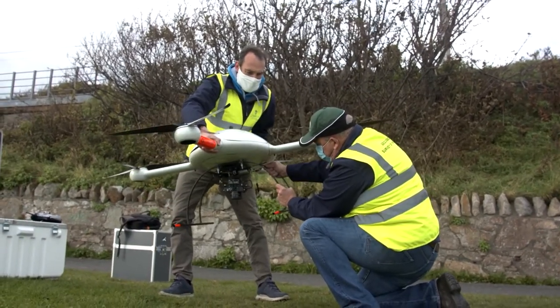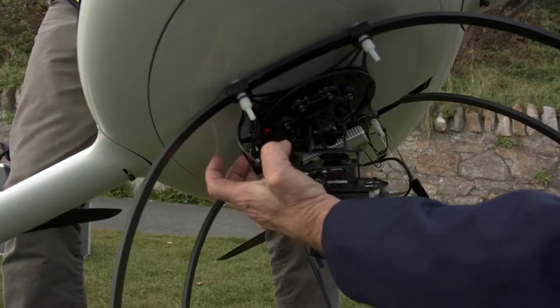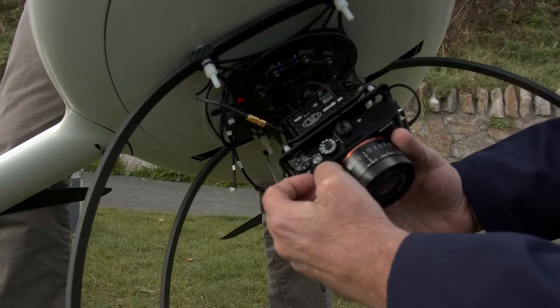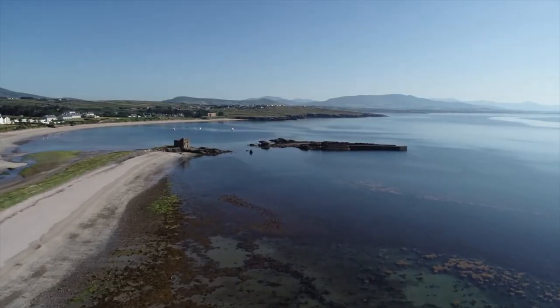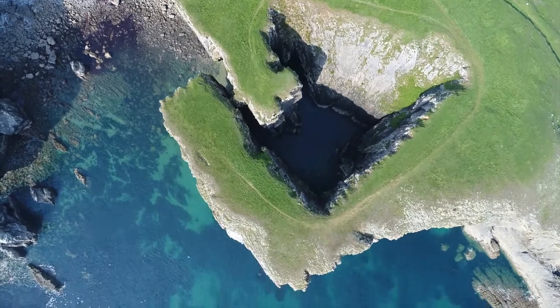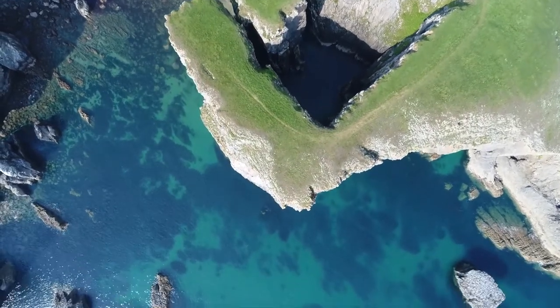The innovation with the CHERISH project is taking all kinds of new technology. We're using drones, we're using laser scanners, and we're also taking national data sets such as LiDAR and European data sets such as the European Space Agency satellite data, and finding ways to make it more useful to coastal monitoring and the protection of heritage around the coast.